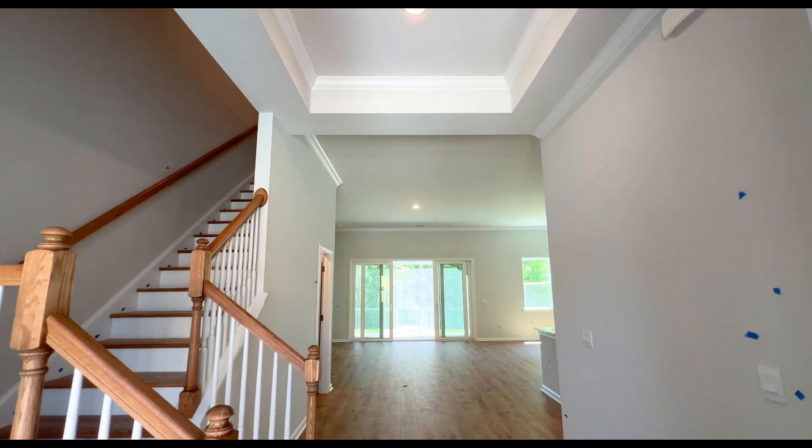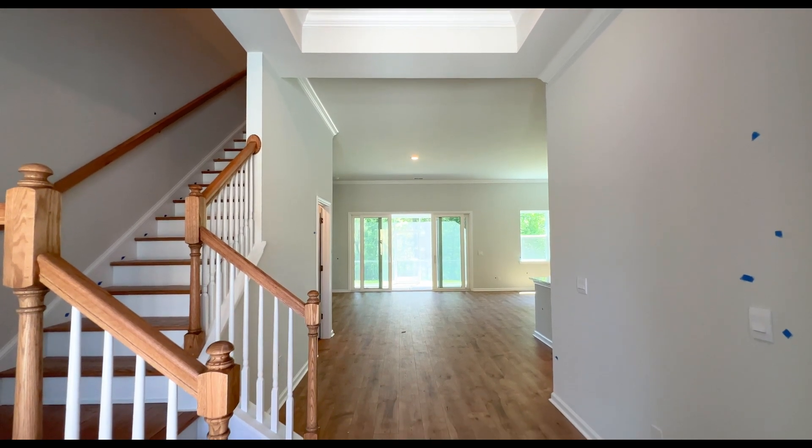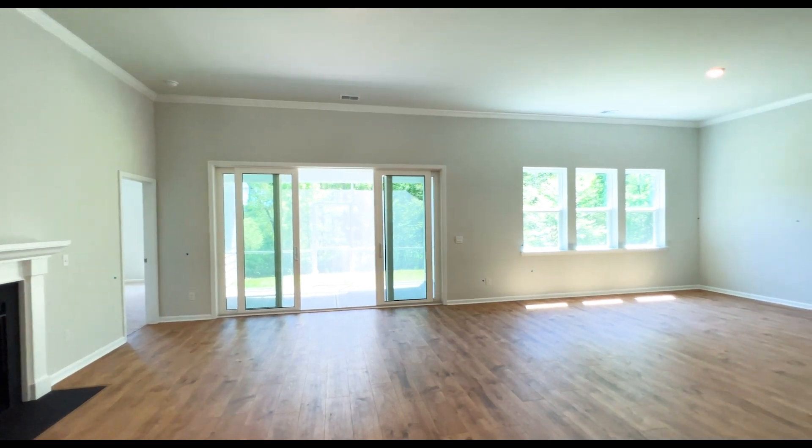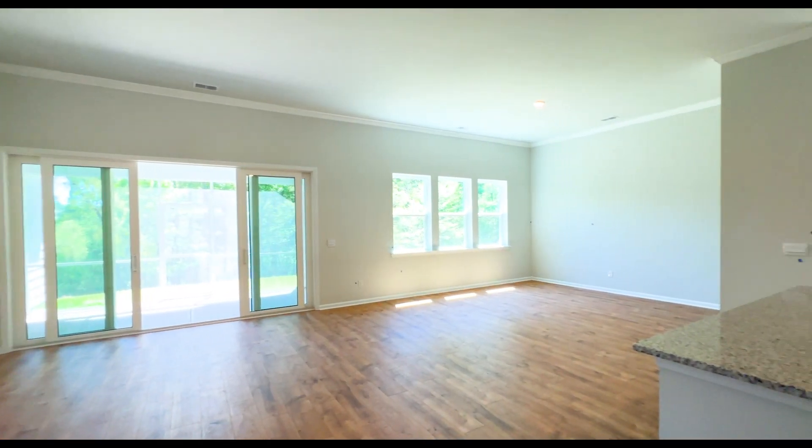Walking in through the double glass doors, we are greeted by this gorgeous entryway. Notice the tray ceiling and the high ceilings throughout this home. They used a wide-plank LVP flooring — love the color — and as we enter you will notice this beautiful, spacious kitchen, living, and dining space.